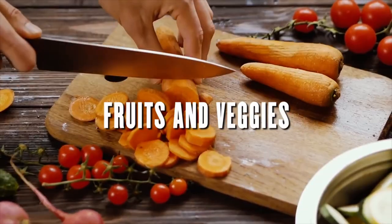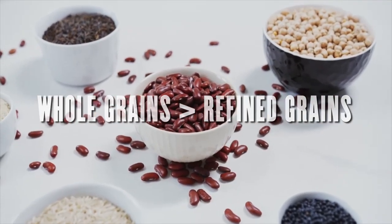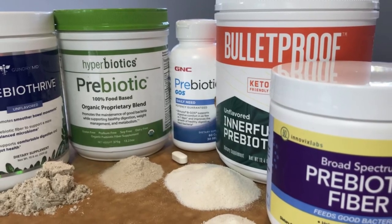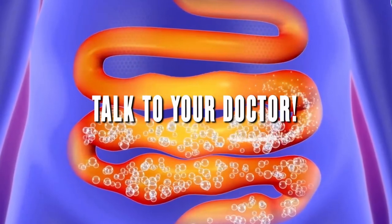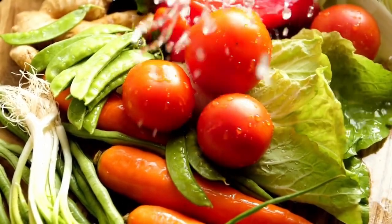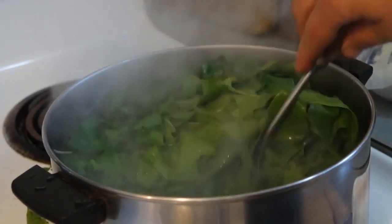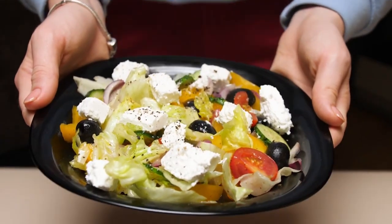Here are some additional tips for getting more prebiotics into your diet. Eat plenty of fruits and vegetables, as they are a good source of prebiotic fiber. Choose whole grains over refined grains, as whole grains are a good source of fiber including beta-glucans. You can also add prebiotic supplements to your diet, but talk to your doctor before taking any supplements. By eating a variety of prebiotic-rich foods, you can improve your gut health and overall health. Note that cooking can alter or damage the fiber content of these foods, so it's prudent to consume them raw sometimes.